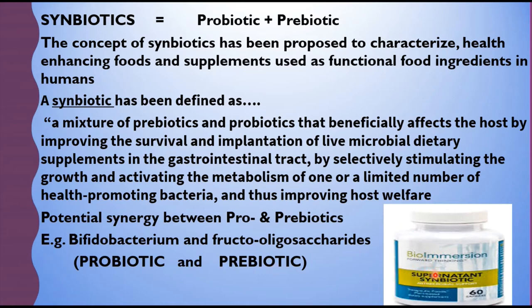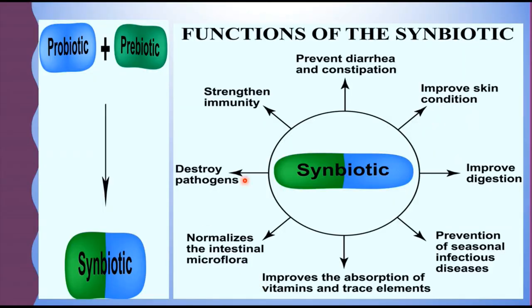A bioemersion company produces a synbiotic — a combination of probiotic and a prebiotic. Moving to the functions of synbiotic: it is a combination of probiotic plus prebiotic. Synbiotics are useful in preventing diarrhea and constipation, improving skin condition, improving digestion, and are involved in the prevention of seasonal infectious diseases. They also improve the absorption of vitamins and trace elements, normalize the intestinal microflora, and are involved in destroying pathogens — not allowing them to grow — and finally strengthening immunity.